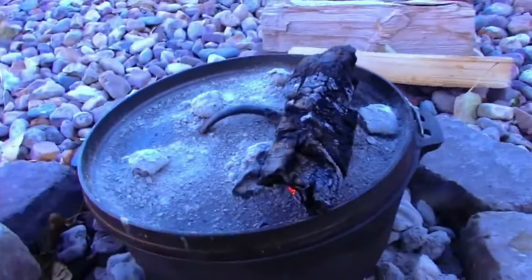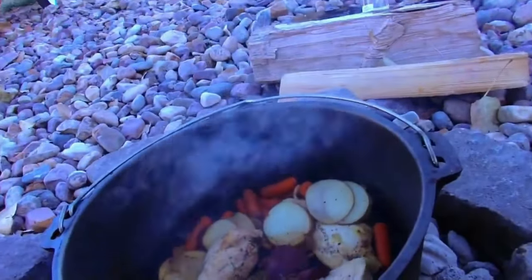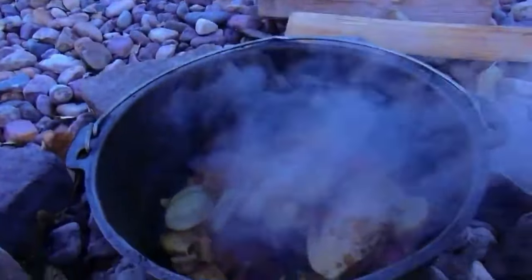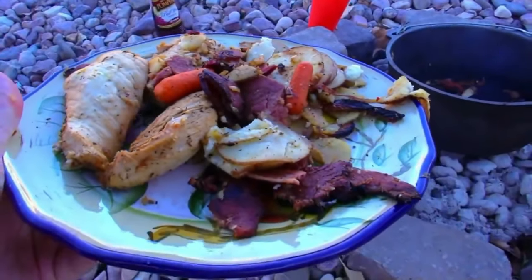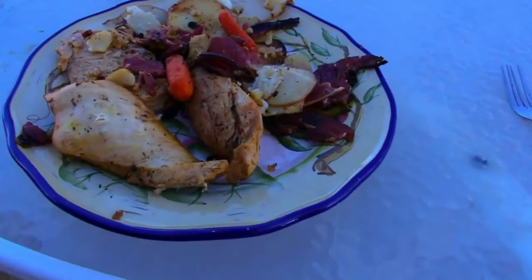Alright guys, let's see what we got here — this smells freaking delicious, I think the whole neighborhood can smell it. Oh yeah boys, it's ready to go! Looking good, time to eat. Oh yeah, that's gonna be good — hey guys, there's a delicious meal right there. That just looks beautiful.